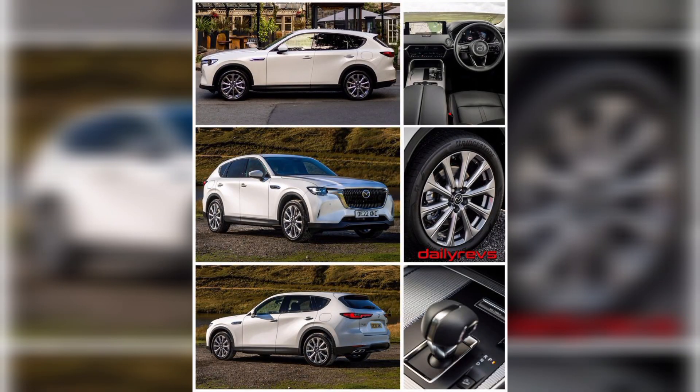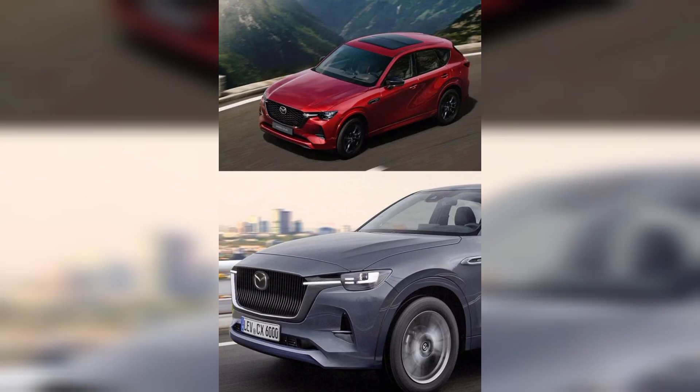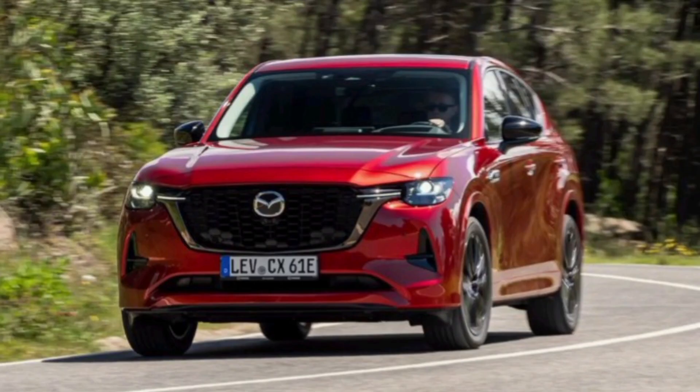So guys, in our video we've shown you the Mazda CX-60 covering interior, exterior, engine, and everything. If you like our video, please do like and subscribe to our channel. If you subscribe, we'll show you all kinds of models that are better-looking and more powerful. Thank you so much for watching.